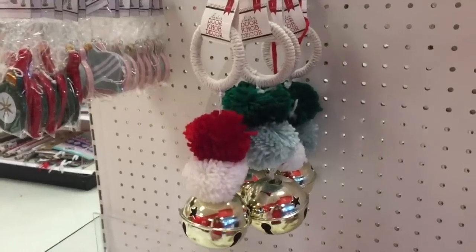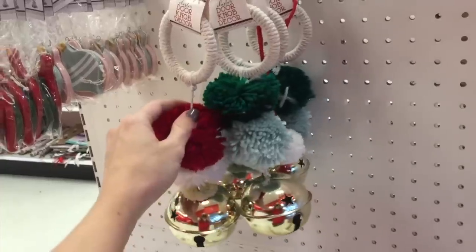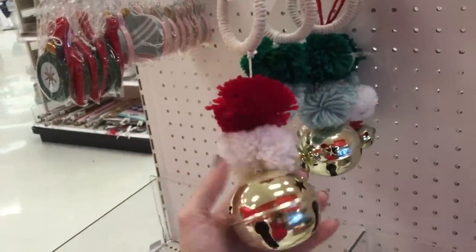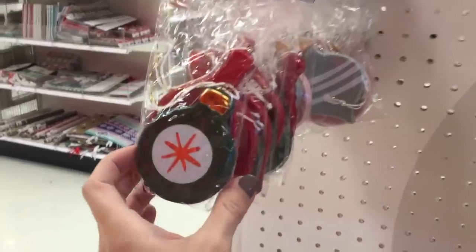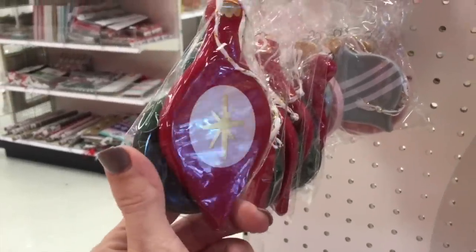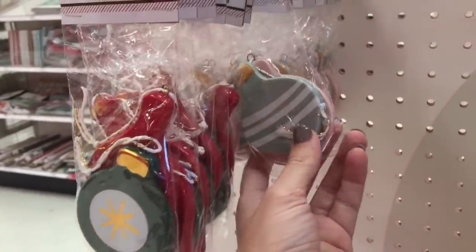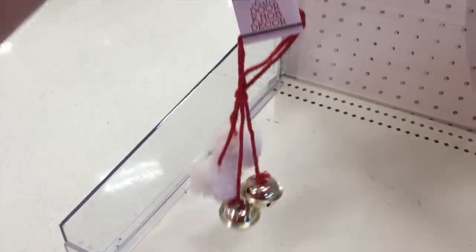You guys know I love a good doorknob alarm. These are super cute and they're just $3. They come in a couple of different colors — I think I'm gonna get it. Over here is a little set of ornaments — two ornaments for $3 and they have a couple of little colors. Ooh, another doorknob decor. Cute, let's hang this up. Which one do you like more?